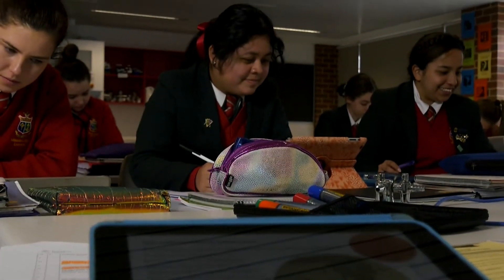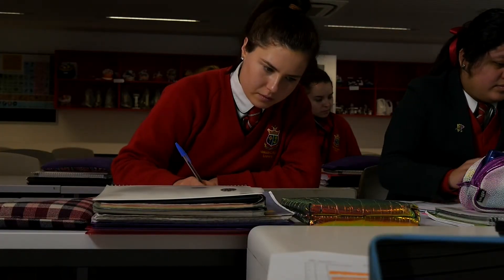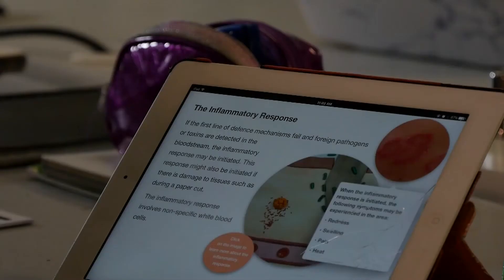I use the books with my Year 12 general human biology course. Because only a small number of students are enrolled, there aren't any textbooks published as yet, so I've created a series of multi-touch books that cover the Year 12 course content.